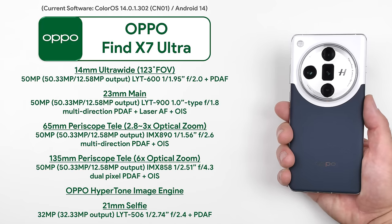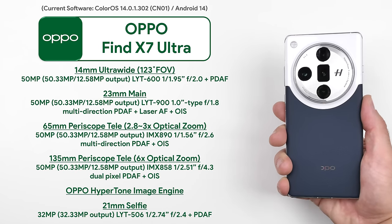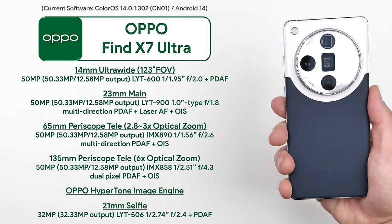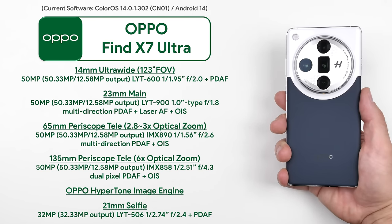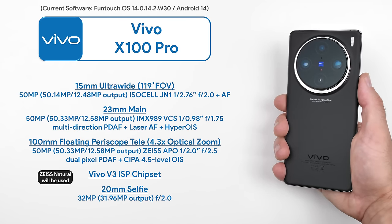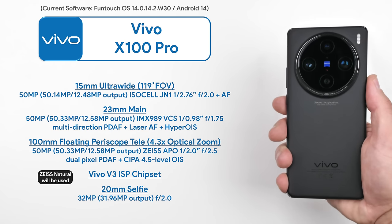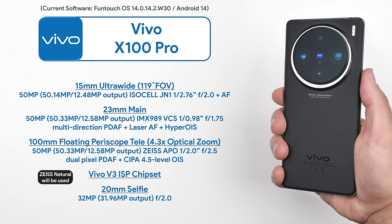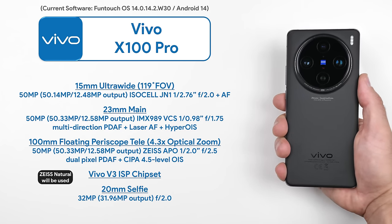The Oppo Find X7 Ultra houses a quad 50 megapixel camera setup consisting of a new 1-inch type main sensor, an ultra-wide camera, and two periscope sensors, as well as a 32 megapixel selfie camera. The Vivo X100 Pro makes use of a triple 50 megapixel setup consisting of a slightly older 1-inch type main sensor, an ultra-wide camera, and a single periscope sensor. It also has a 32 megapixel selfie camera.